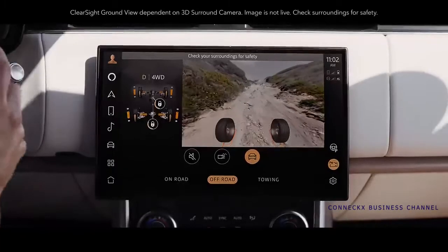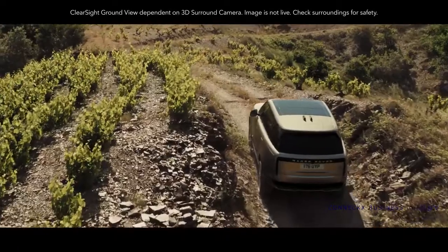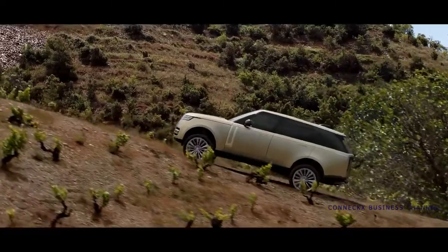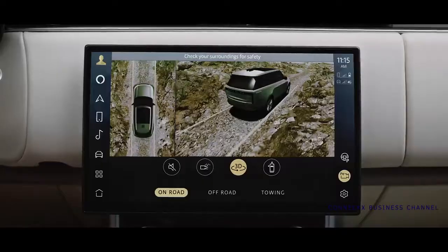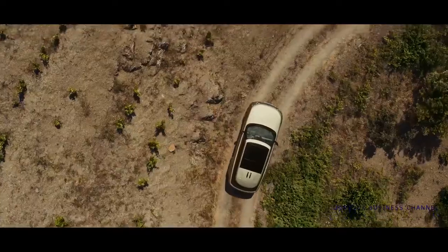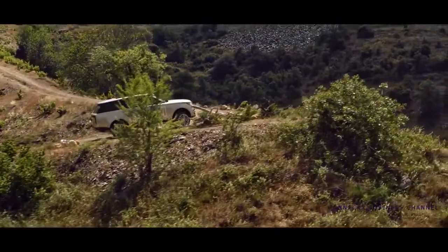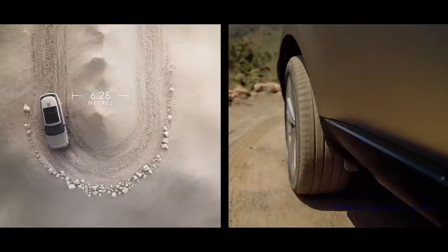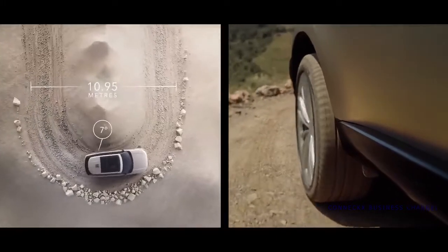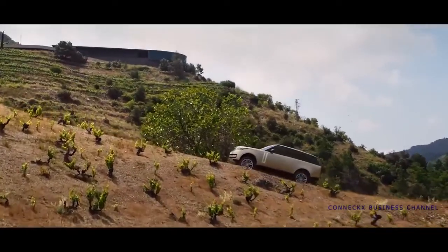Vision and awareness are optimized with ClearSight Ground View — you can effectively see through the hood to assist in avoiding obstacles. A 3D surround camera enables you to see around the vehicle, while maneuver lights illuminate the ground for greater visibility in low light. All-wheel steering provides superior high-speed stability with enhanced low-speed agility — the rear wheels turn up to seven degrees opposite the front wheels, delivering a turning circle of under 11 meters. This is the most maneuverable Range Rover ever.